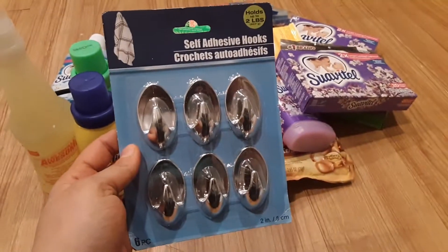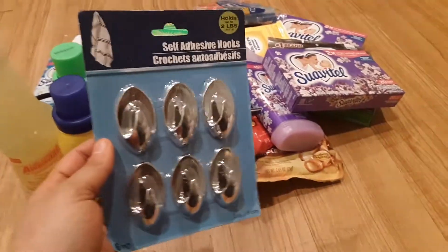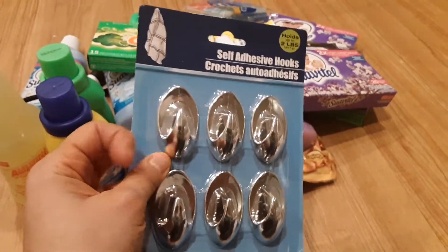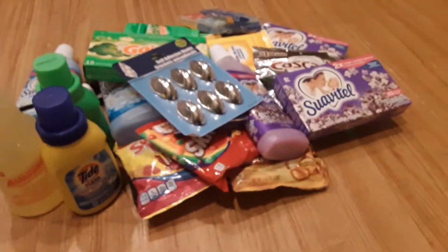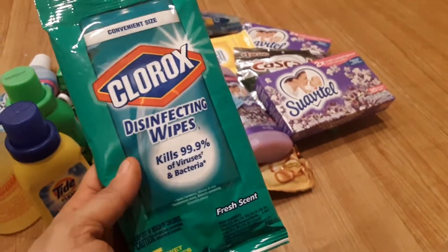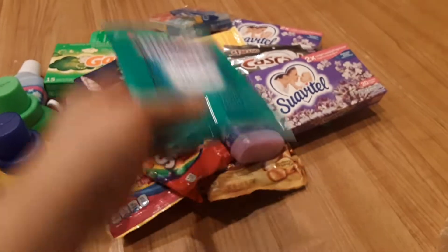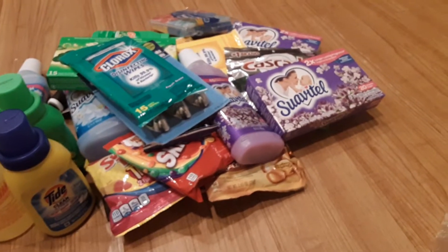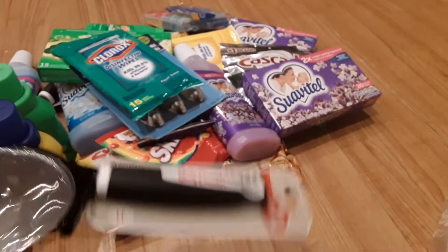I bought these little hooks — not like Command hooks, but I'm going to use them just to hang up my kitchen pot holders and things. I also bought more Clorox disinfectant wipes because some go in the car, some go in one bathroom, one room — I use them all over the place. And I bought a box cutter.